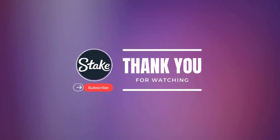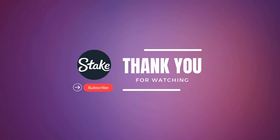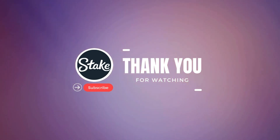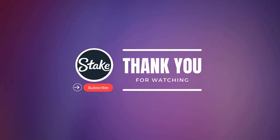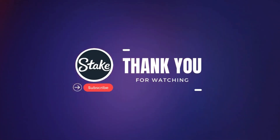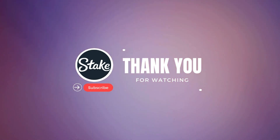Thank you very much for your attention to our content. We appreciate your interest and hope you find our content useful. Write in the comments about the problems you have on the Stake platform, and we will be happy to help you. Don't forget to add our promo code PAY25 to your account — it will give you additional benefits and bonuses that will make your game even more exciting.